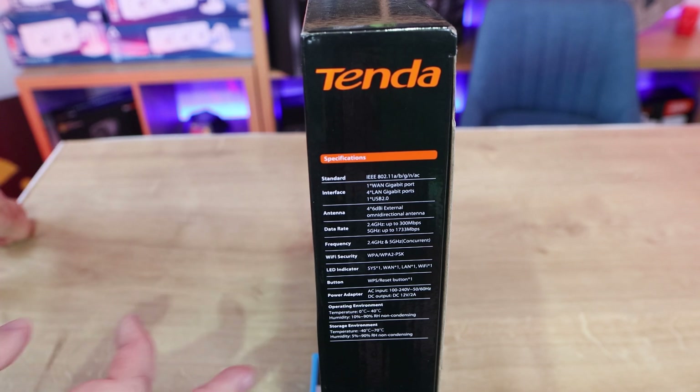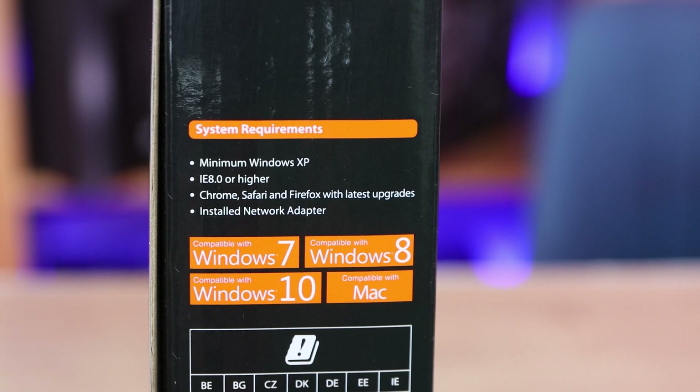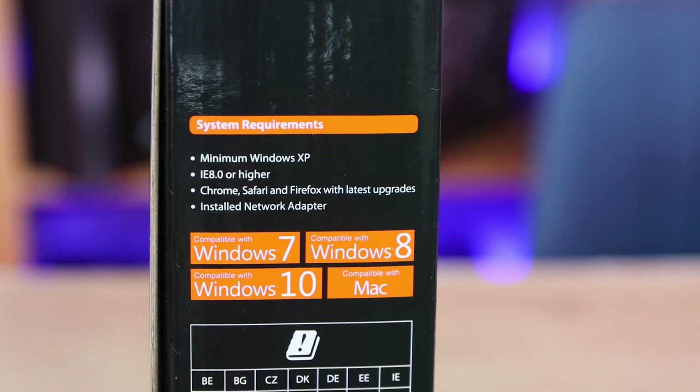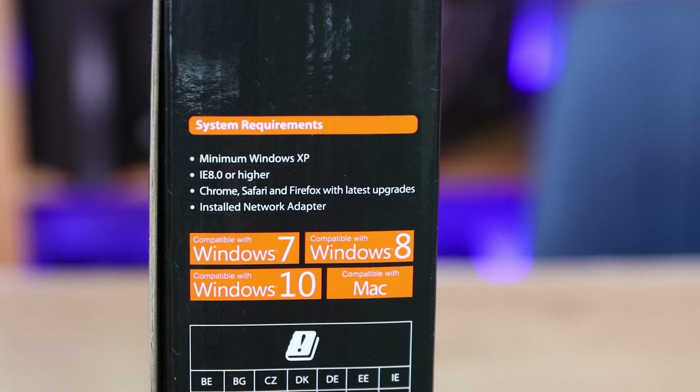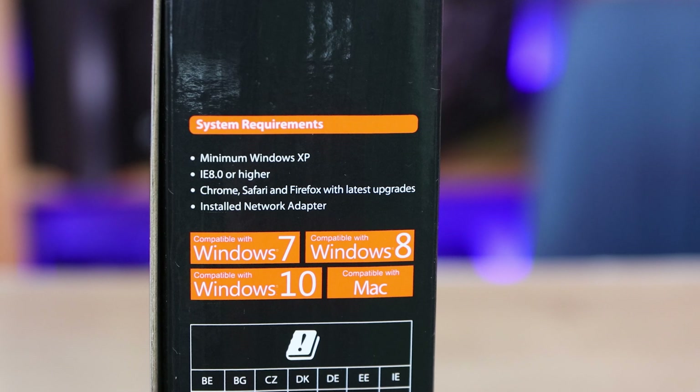On the side it tells you the basic specifications including the interface, antenna, the data rate as well as what the buttons do. All your specifications are on the side there but we'll also include those in the description. On this side of the box it tells you the system requirements. It says at the minimum Windows XP, but to be honest it doesn't really matter what version of Windows or Mac it is — as long as it's got an ethernet connection it should really work. And if you're connecting anything wirelessly it should work as long as it's something modern.